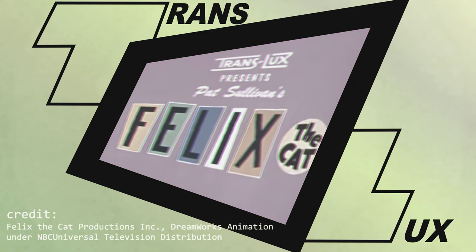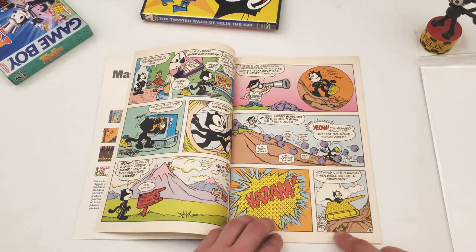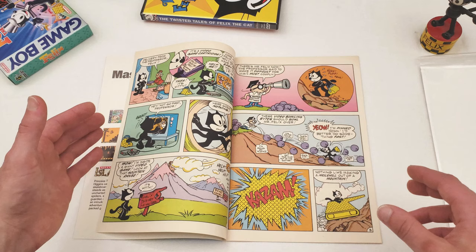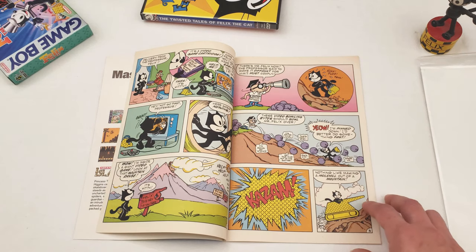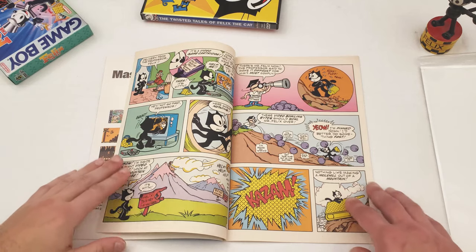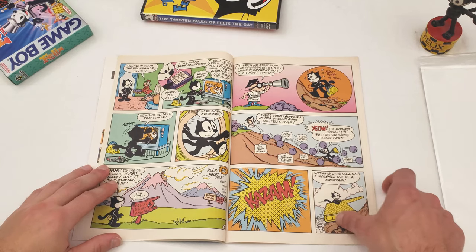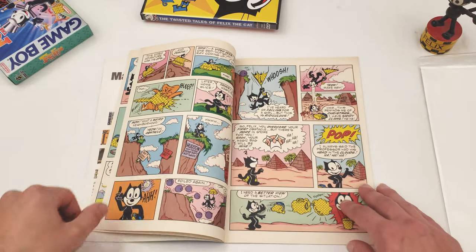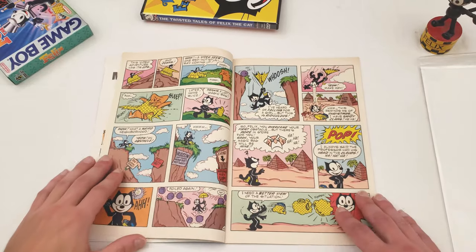Look at these pages though — this is early 90s, almost 30 years, and it's still white. This is newsprint, so it was when comics used to be really cheap, but still it's held up amazingly well.